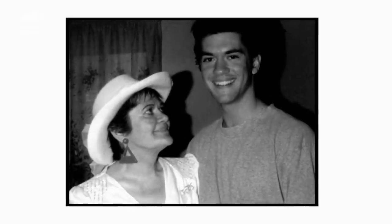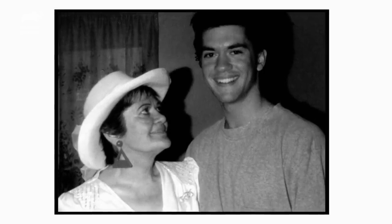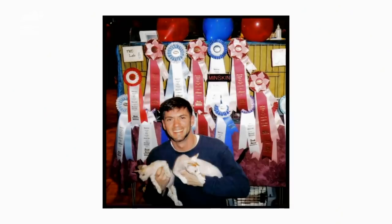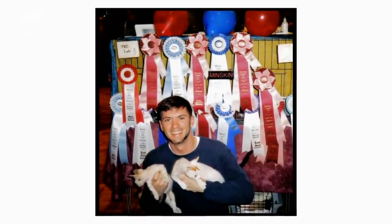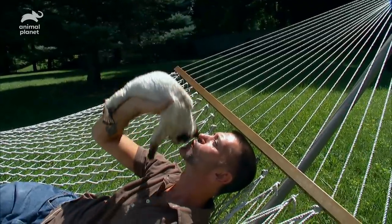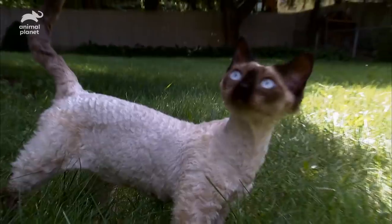Sadly, the day Paul got his first pet cat, his mom passed away. I was 21 years old when she died, and having that kitten did give me something else to focus on. I feel in some way as though it might have been a gift from her and a focus for me to get me through that difficult period.